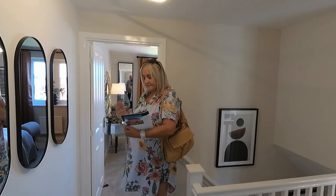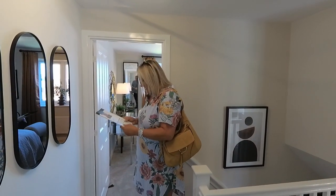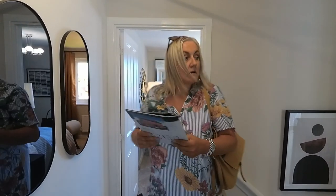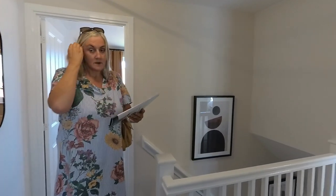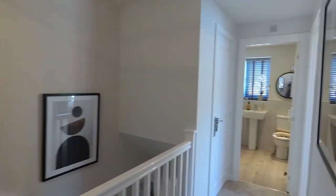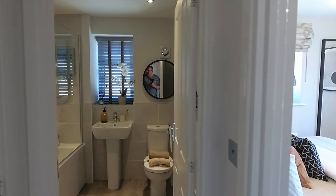Upstairs in the Clayton Corner. We've got an L-shaped landing to start off with. That really nice contemporary newel post there, and spindles. If we start at that end — first of all let's get this door open and we've got a nice cupboard there, carpeted as well, very nice.